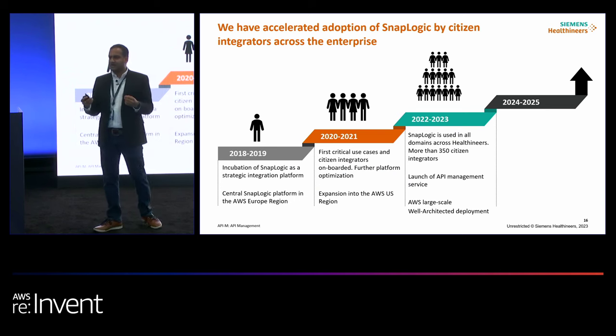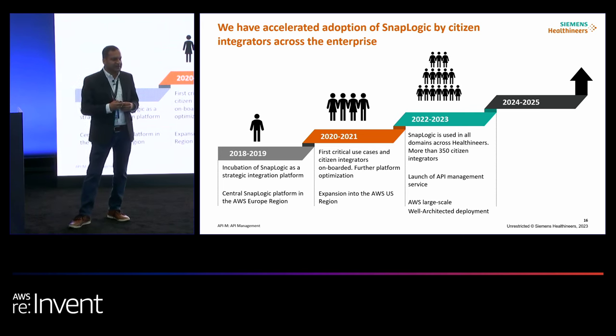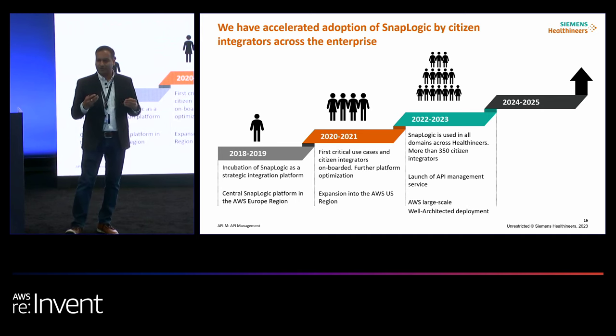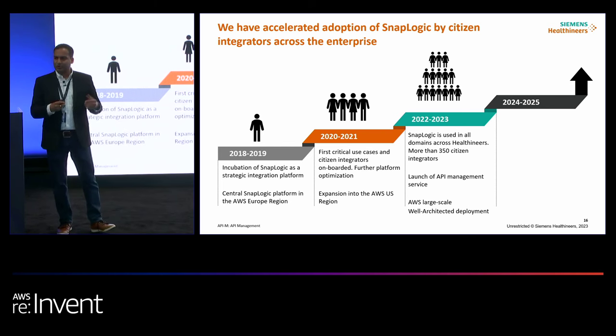Talking about the citizen integration journey and how long it has taken us to reach where we are — we started in 2018 and 2019, when we evaluated SnapLogic as an integration platform, did an incubation, piloted some use cases, and started building a central environment in Europe for our global organization. In 2020 we onboarded the first citizen integrators on the platform and expanded into the Amazon US region. We are currently running two environments — one in Amazon US and one in Amazon Europe — serving our global organization. In recent years, we have expanded SnapLogic to most business processes in the organization.